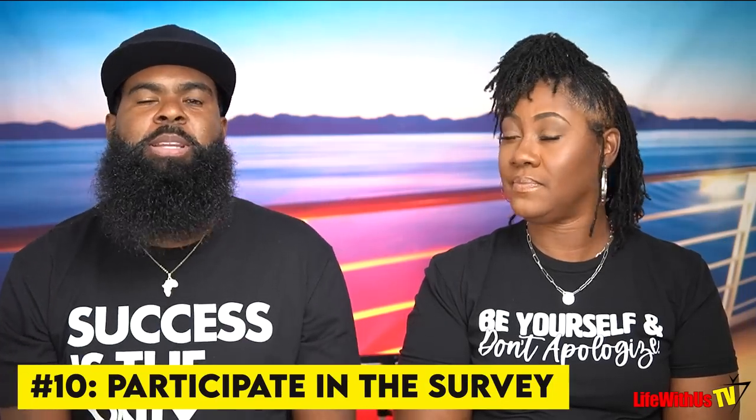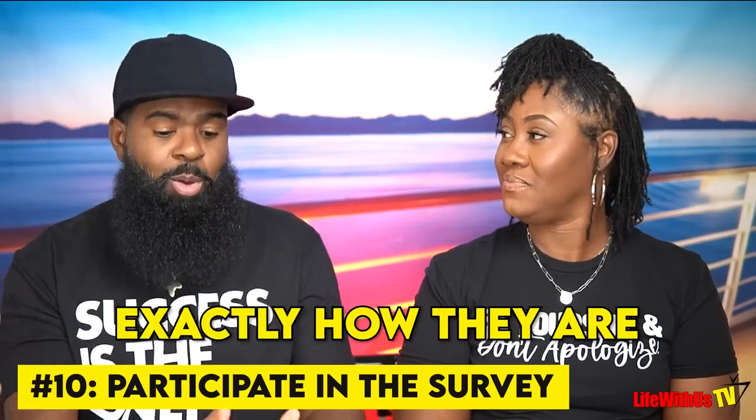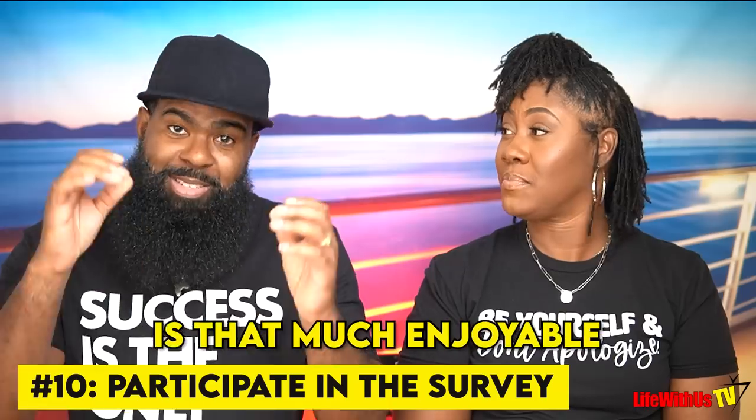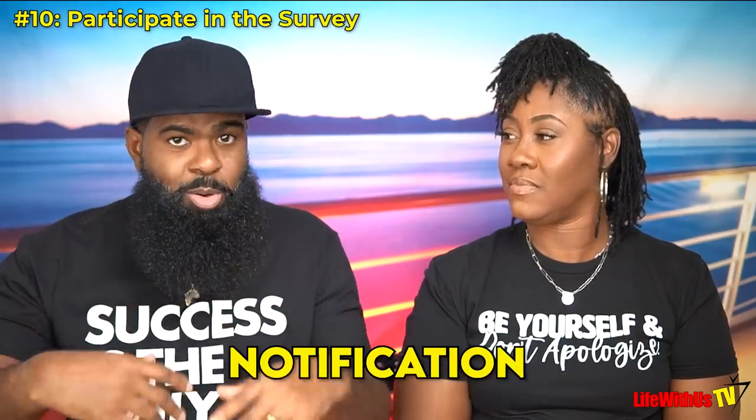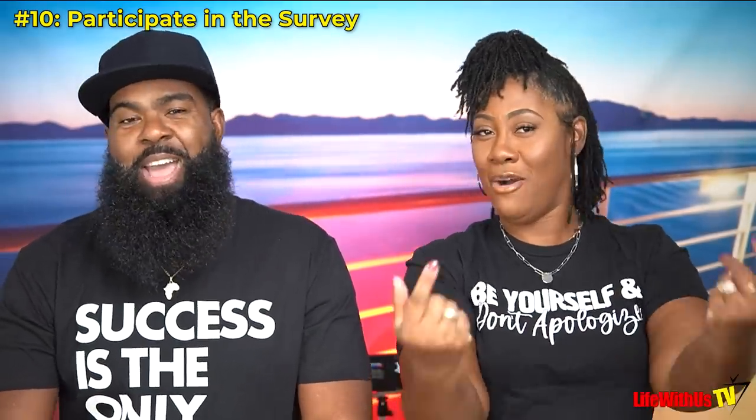Tip number ten: every single day they send you a survey in real time so you can let them know how they're servicing you. Please participate — it's about a three-minute survey as a notification on your phone. If something isn't right, you might get a pop-up to chat with customer service that's on the ship with you, who can course-correct in real time. Usually you don't get a feedback survey until after your trip — this is different.